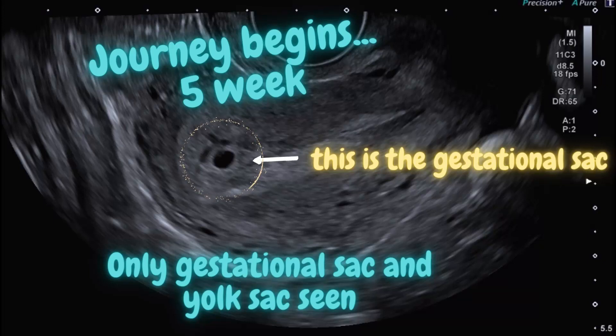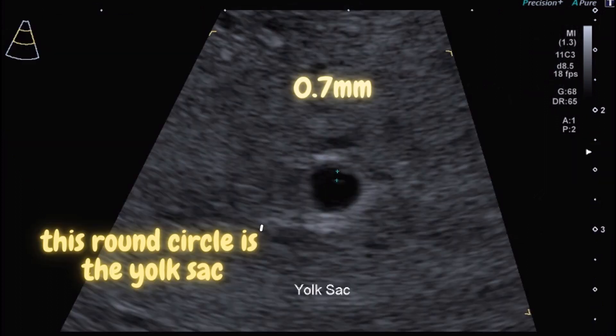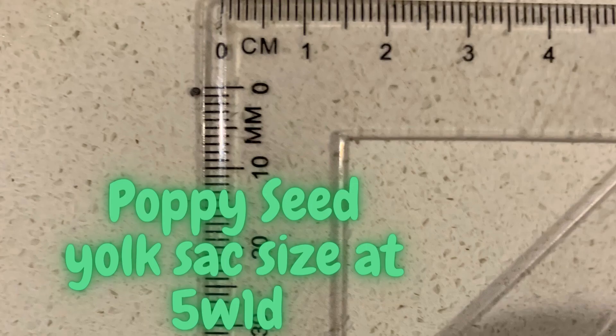This is a 5 weeks old pregnancy. Only the gestational sac and a small yolk sac are seen. The embryo is not visible at this stage. This tiny little round circle is the yolk sac, measuring at 0.7 mm. The yolk sac at 5 weeks gestational age is as small as a poppy seed.